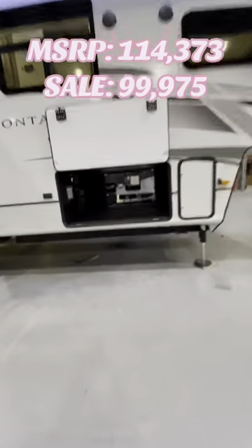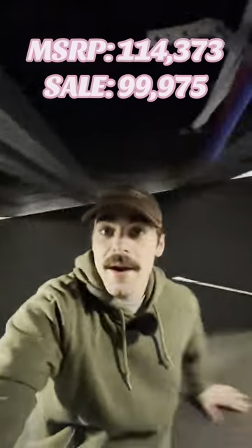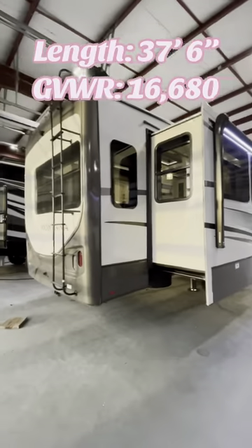Gotta be the biggest pass-through I've ever seen. You see that motion sensor light? Pond entrance — pretty much the master bedroom in here. She's sitting at 37 feet 6 inches and has a GVWR of 16,680 pounds.